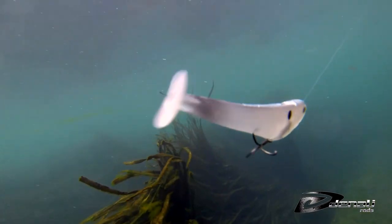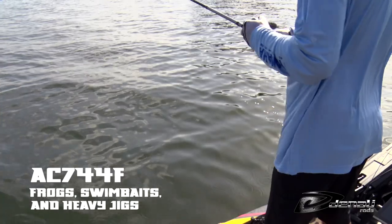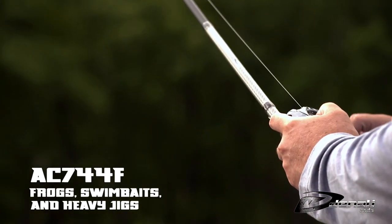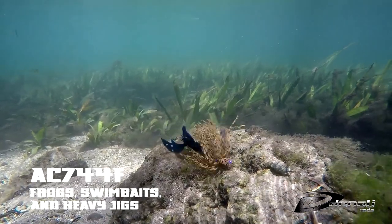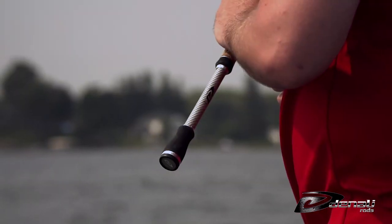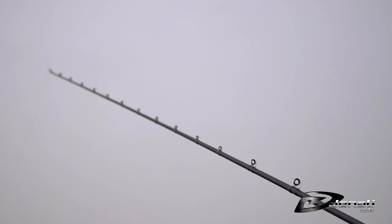If you need to throw big swim baits like line throughs, bull shads, or swim baits on big jig heads, this rod has the power to handle any of those. Football jigs are a year-round player on Tennessee River reservoirs and this rod matches up with any size football jig from half ounce to one ounce sizes.